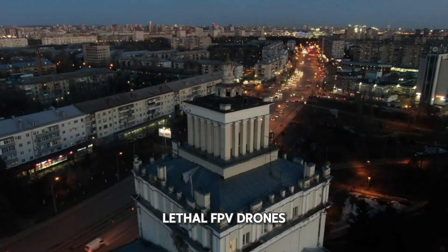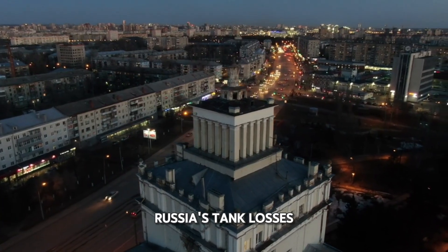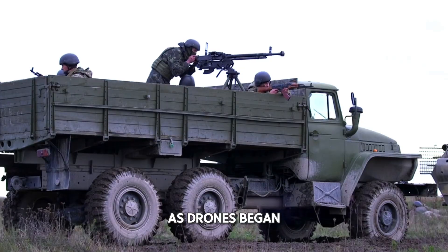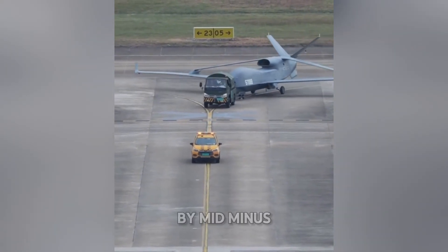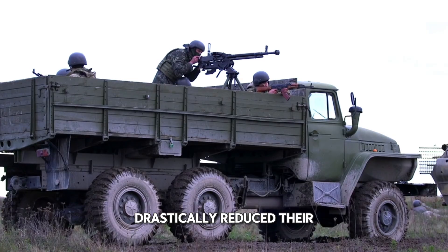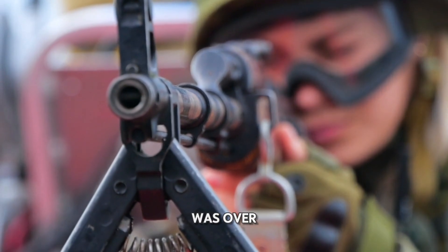The rise of cheap, lethal FPV drones transformed modern combat. Two-thirds of Russia's tank losses have been attributed to these flying kamikazes. As drones began dominating the sky, both sides learned a brutal lesson: tanks are no longer safe at the front. By mid-2025, Ukraine and Russia had drastically reduced their tank assaults. The age of armor-led breakthroughs was over.